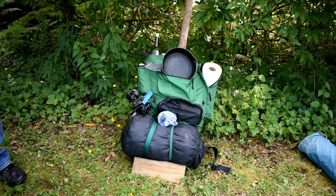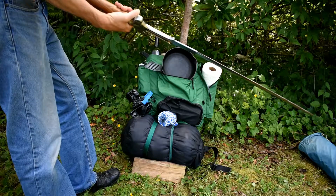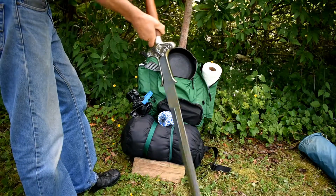Next, a knife makes an excellent multipurpose tool. Bring one that is sharp, durable, and you can easily carry on your person.